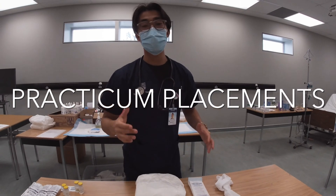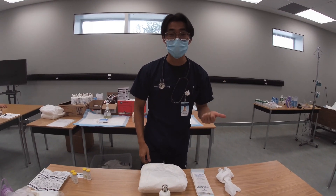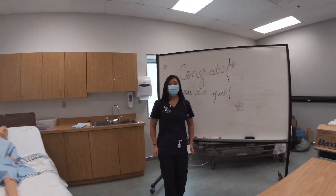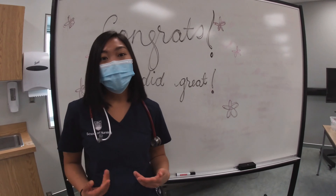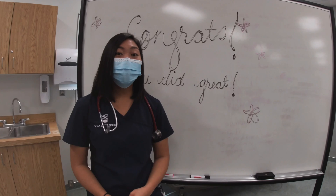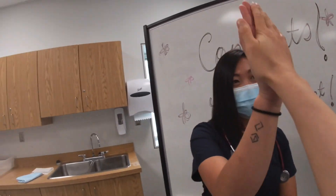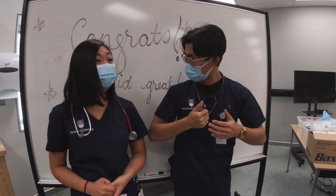Here at UBCO, we do a lot of hands-on practicum experience. Some of the places you can do your practical experiences are the medical ward, surgical ward, pediatrics, maternity, and even emergency. Nursing school is very rewarding — in addition to learning so many interesting things, you get to possibly impact people's lives throughout your education. Just like two snowflakes, no two nursing student experiences are quite the same. Congratulations on completing your first day of nursing school! We thank you so much for joining us on our nursing tour — let's go get some hot chocolate.